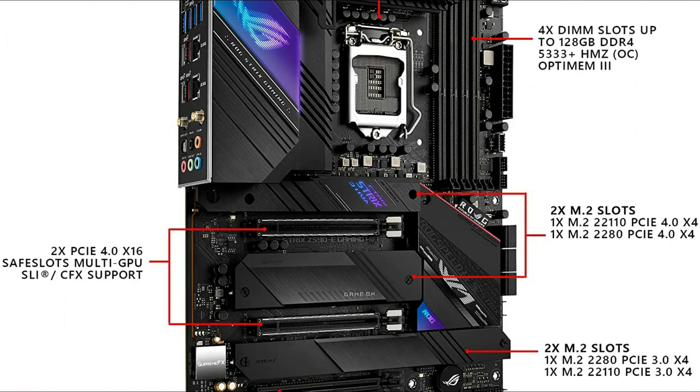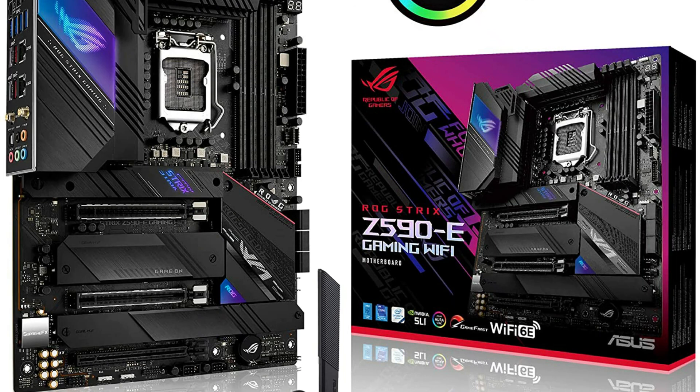So these are some of the best gaming motherboards for the Intel i5 10th generation. If you enjoyed the video, leave a like and subscribe to the channel for future updates.